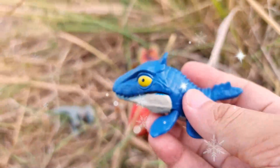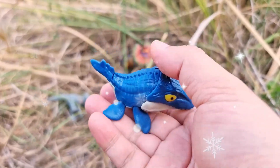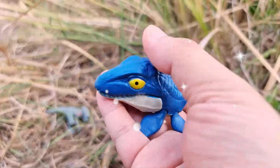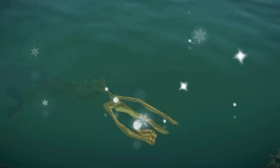Mosasaurus is a fascinating genus of marine reptile that lived during the late Cretaceous period, approximately 82 to 66 million years ago. This incredible creature is often referred to as the Tyrannosaurus of the sea due to its massive size, powerful jaws, and status as one of the apex predators of its time.